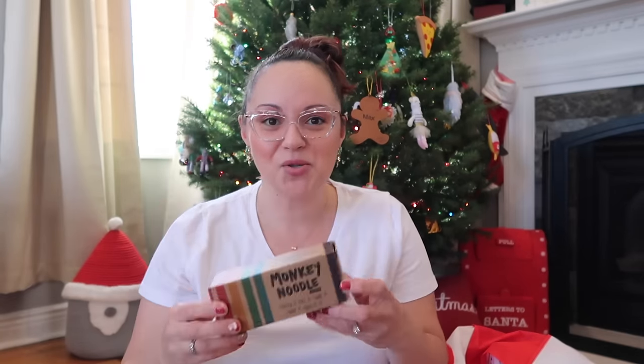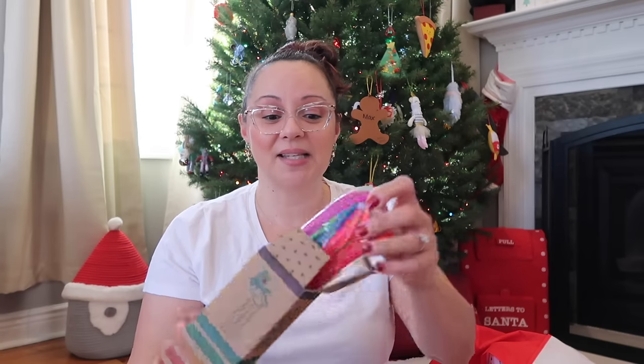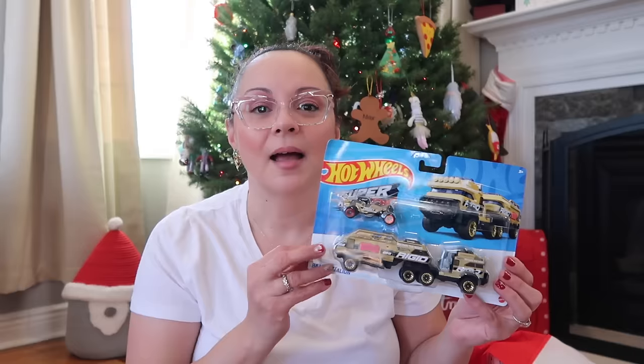Monkey noodles — if you've ever assembled a sensory kit, these are probably in it. They're gummy, stringy, stretchy noodles that are super squishy, and my kids literally fight over them. They come in many fun colors — they even make scented ones now, but we'll stick with the regular ones since they were on sale. Super popular with kids.